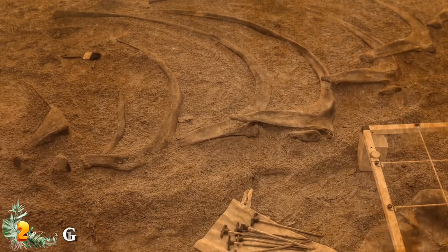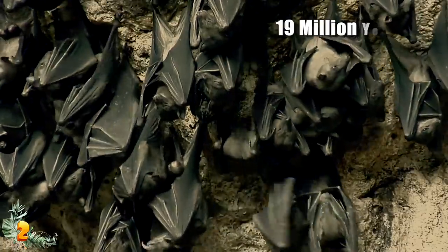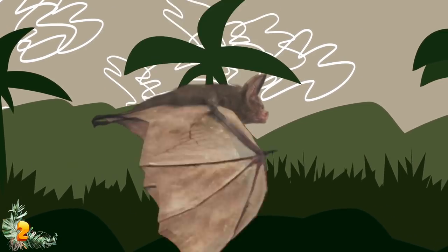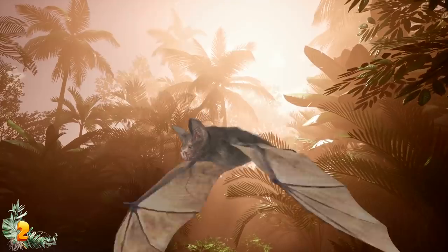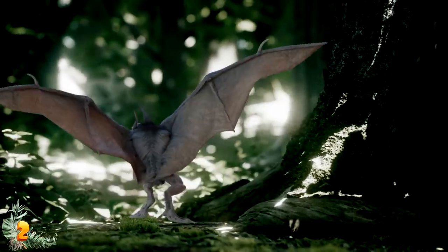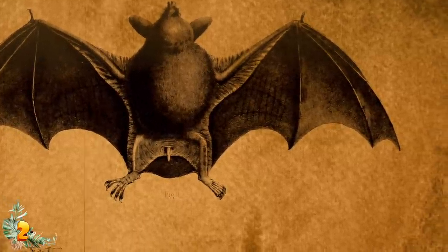Number 2: Giant Burrowing Bat. The fossilized remains of one of the scariest creatures ever found were discovered by a team of scientists in New Zealand — a giant burrowing bat that lived almost 19 million years ago. It is three times the size of most bats on Earth today, making it a literal nightmare creature. Burrowing bats are fascinating: they live only in New Zealand, fly, scurry across the forest floor on their hands and feet like dogs, and make their own burrows. Some are still alive today, though they are being pushed toward extinction.